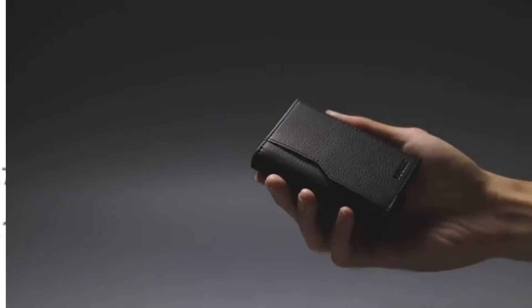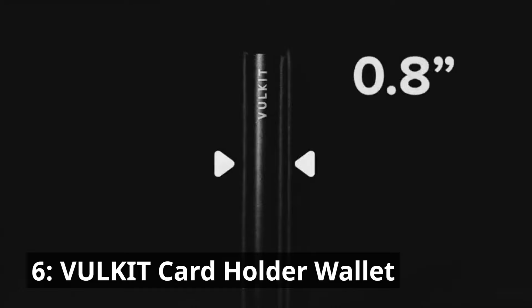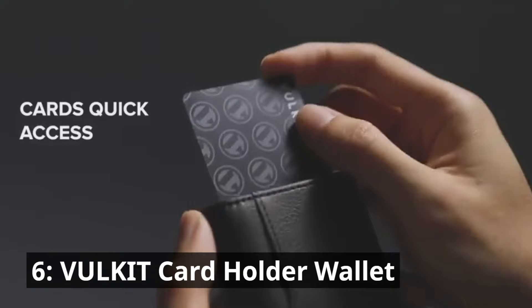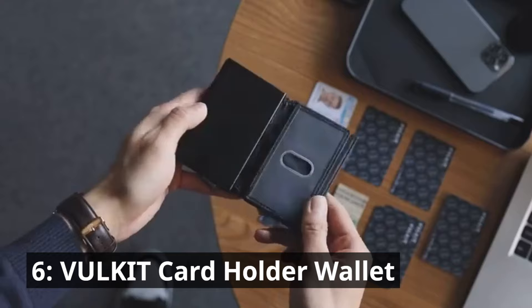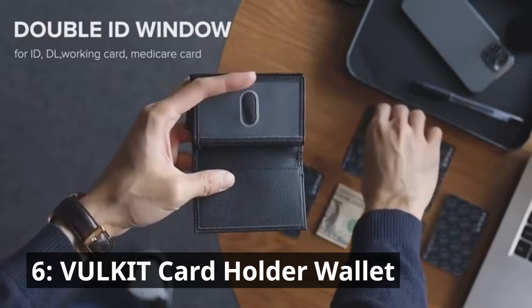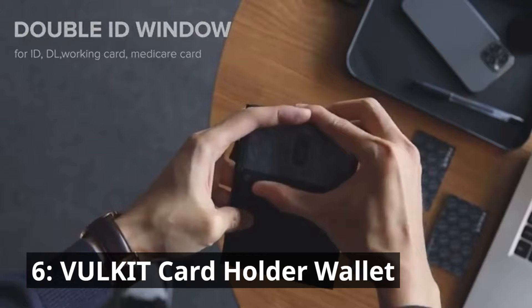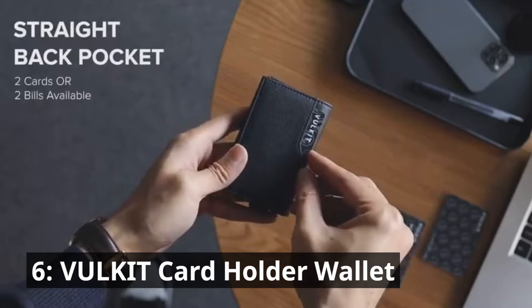Breaking into the top half of our countdown at number 6 is the Volkut Cardholder. This wallet is where practicality meets elegance — crafted with a discerning eye for detail, it's the epitome of sophistication in a compact form. With RFID blocking for enhanced security, convenient ID windows for quick access, and a slick pop-up card mechanism, it's tailored for those who value convenience and style. The leather accents add a touch of luxury to your everyday carry. It's an expression of your refined taste at just $25.99.